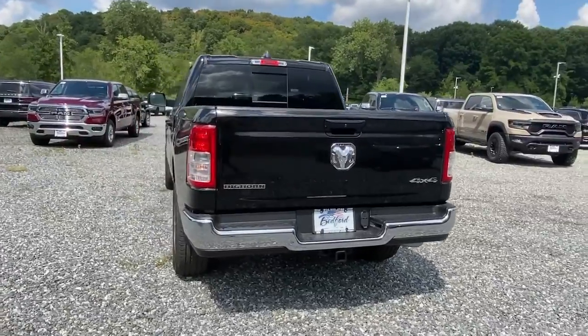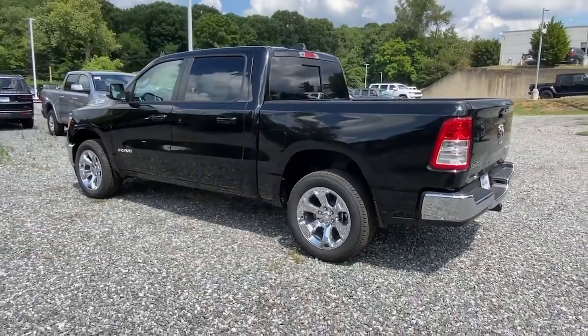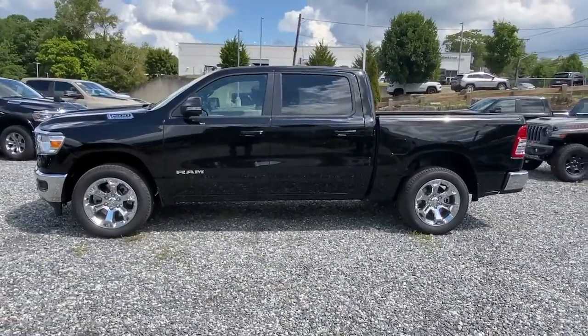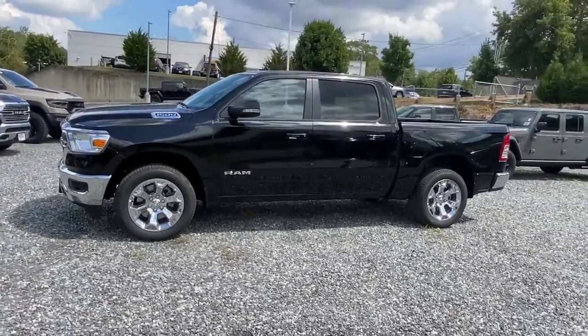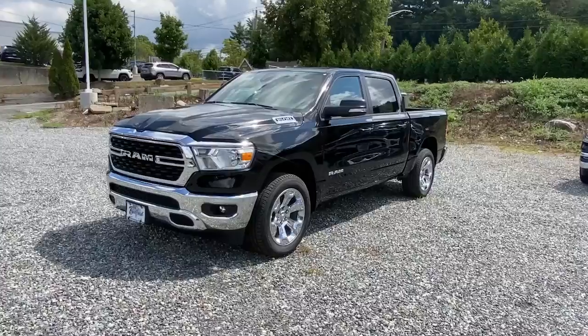These are just some of the great options this vehicle comes with: keyless entry, 4x4, V6 cylinder engine, satellite radio, remote engine start, iPod and MP3 input, backup camera, heated mirrors, fog lamps, and electronic stability control.